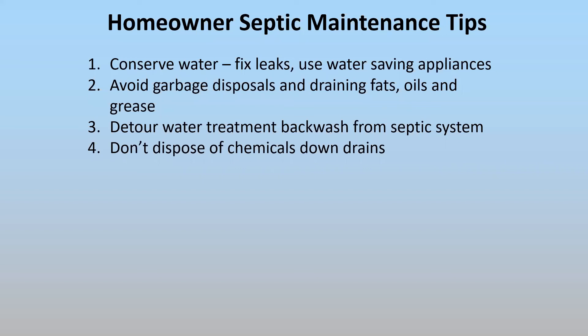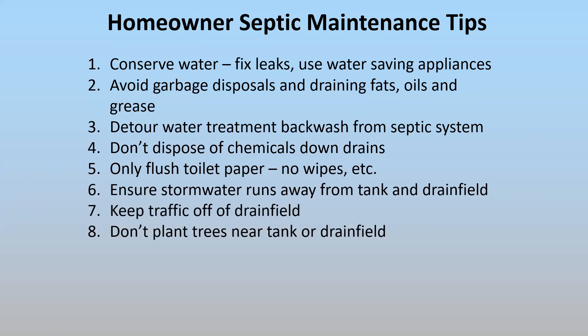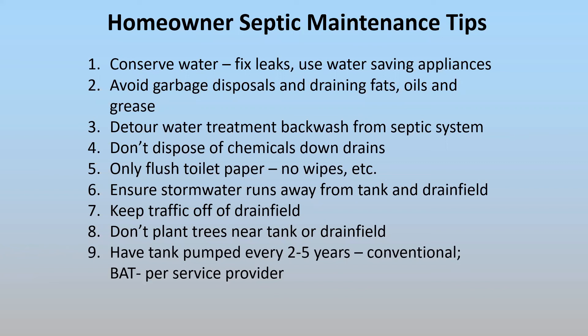Normal daily cleaning and laundry use is fine. Only flush toilet paper — no wipes. Channel your stormwater away from the tank and drain field. Don't drive on the drain field. Try to avoid planting trees near your tank; certain species are more aggressive with root growth. A key maintenance item is having your tank pumped every two to five years if you have a conventional system, and maintain your BAT service contract. The service provider will check the system, clean the filters, look at the pumps, pump the system if needed, and tell you when it needs to be done.